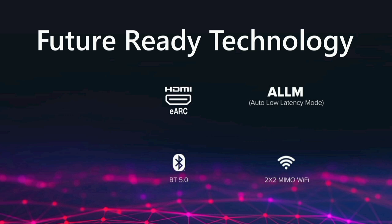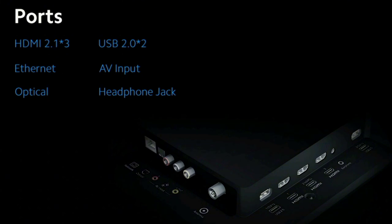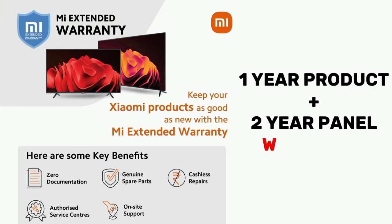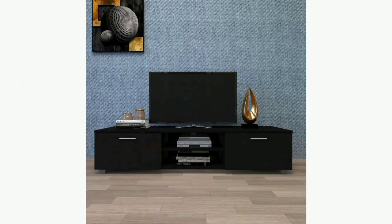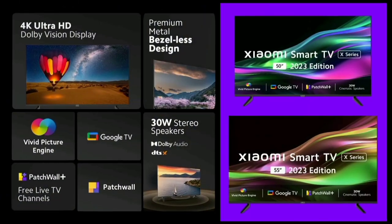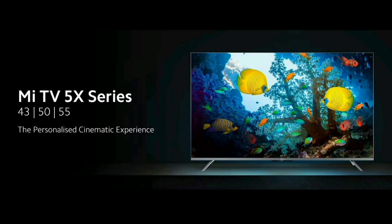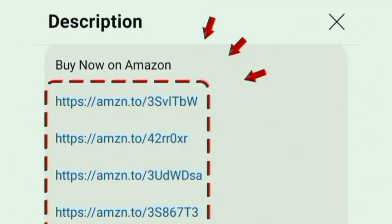You can use this smart TV and find the Amazon link in the description box. This TV is excellent and amazing. You can find it there. Thanks for watching.